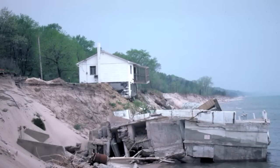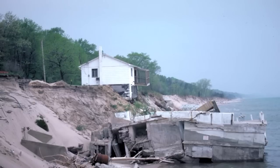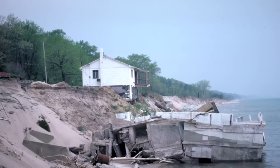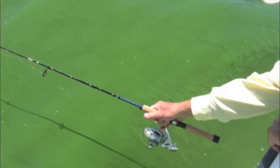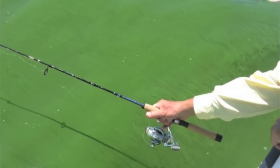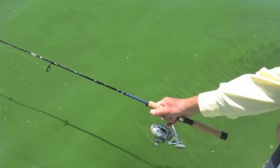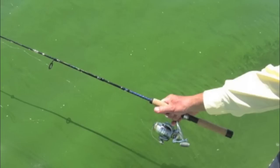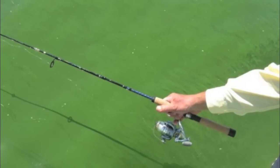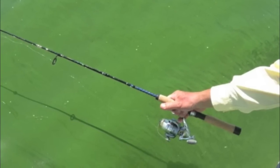Why is erosion something we should be concerned about? Many lakefront homeowners have a very obvious reason to be concerned, as eroding land means their house may just fall into Lake Erie someday. As silt and clay erode, they become suspended in the lake, reducing the amount of sunlight that reaches the lake bed. Less light means fewer plants, plankton, and ultimately fish. So fishermen or lovers of local seafood have an incentive to educate themselves on the effects of erosion.